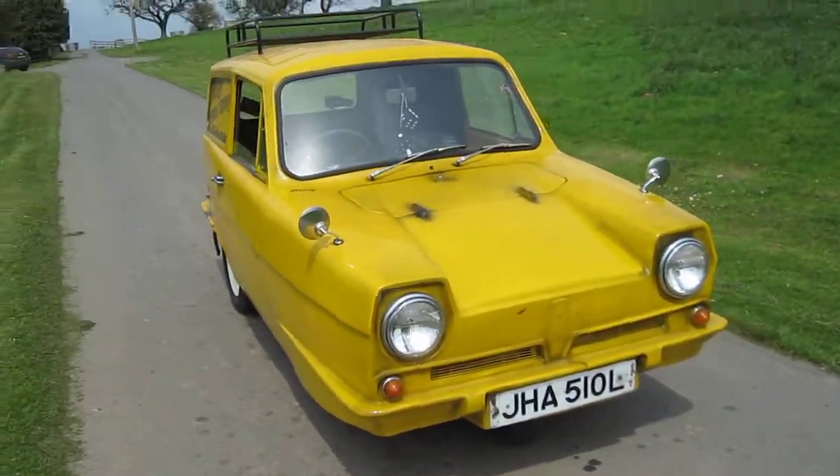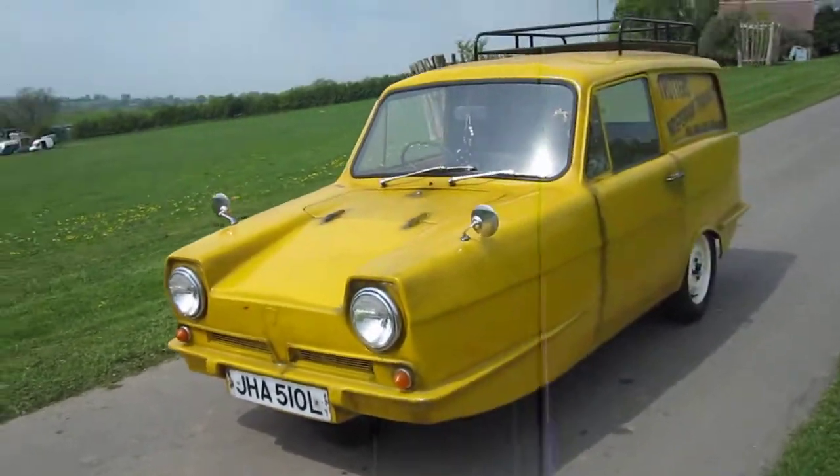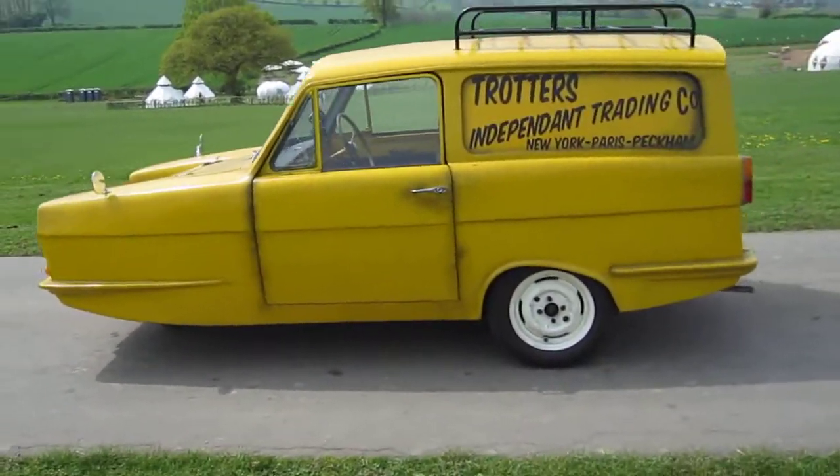One smart Trotter van — later 850 engine and gearbox been adapted, a few little mods to make it go better, goes like stink, that still looks the part.